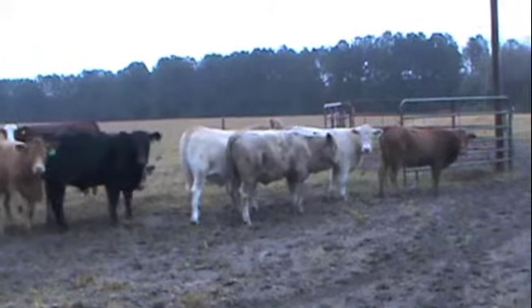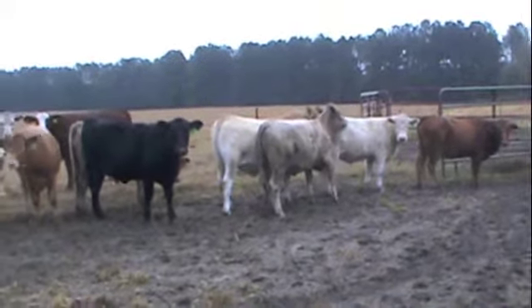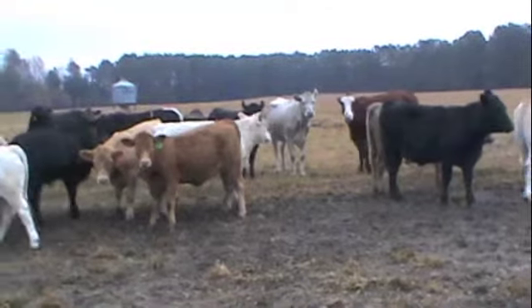We are here at Lindeloo Stables. There are 92 of these calves for sale. They are steers and heifers, they are all home raised, and they are predominantly Charolais bulls.